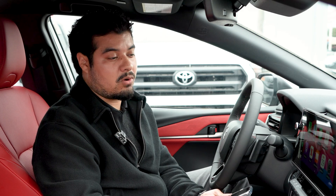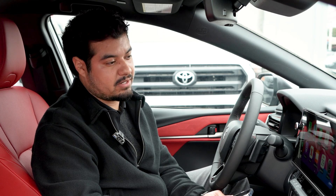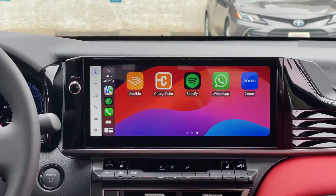The apps that you'll be able to use with Apple CarPlay and Android Auto are apps that are safe to use while you're driving. This will include navigation, music, audio books, podcasts, and any other app that's safe to use while you're driving.